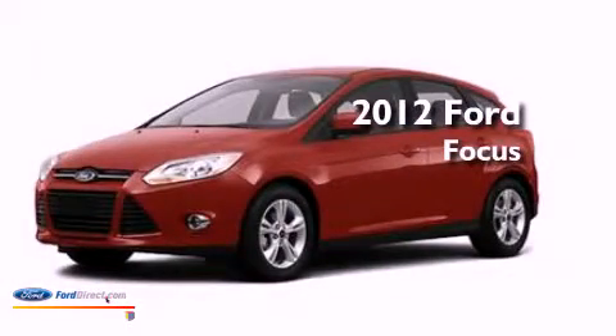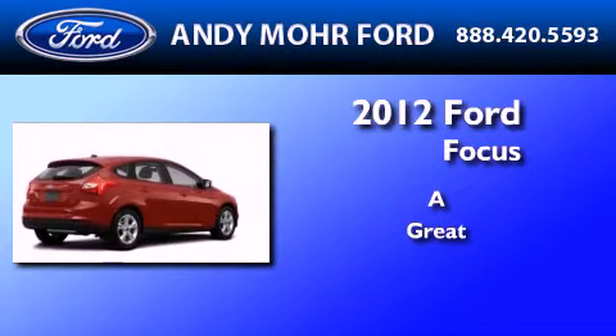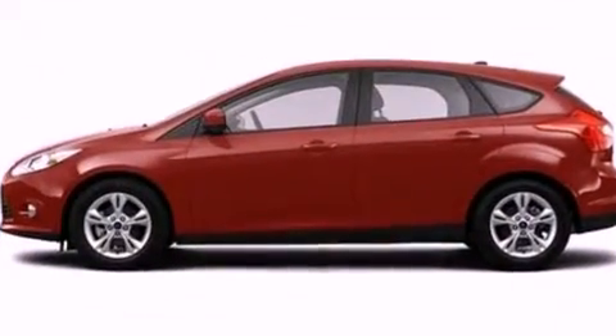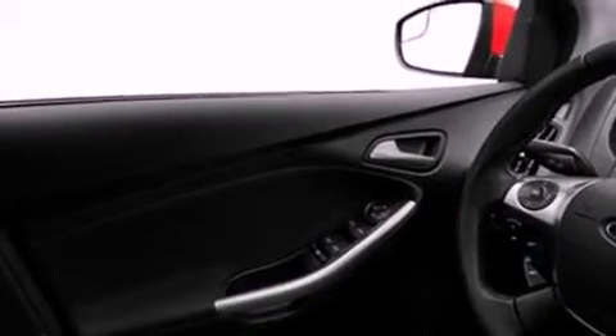This is a brand new 2012 Ford Focus. Its top features include speed-sensitive volume controls, full-power accessories, a rear window defroster, four well-positioned speakers, a multi-link rear suspension, and a four-wheel independent suspension.